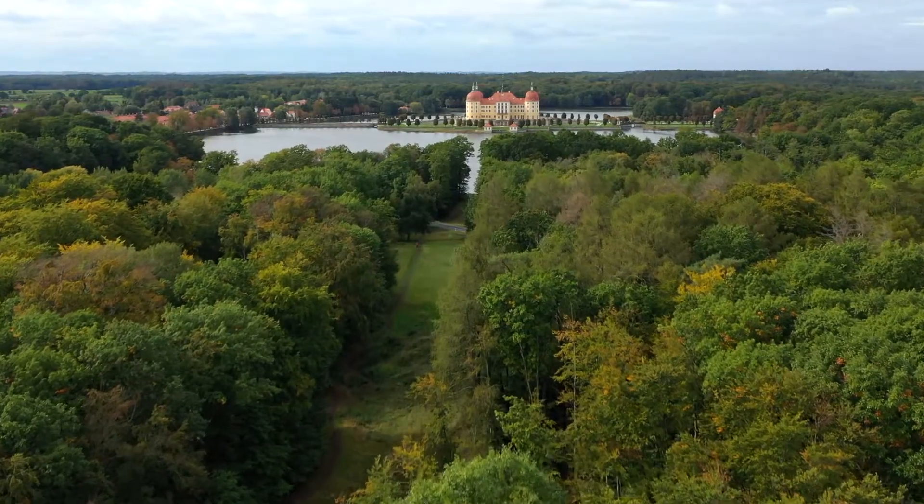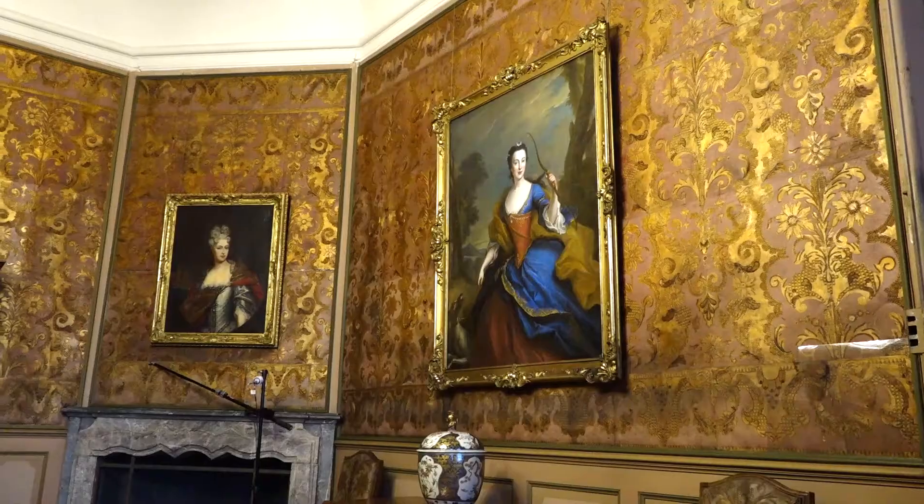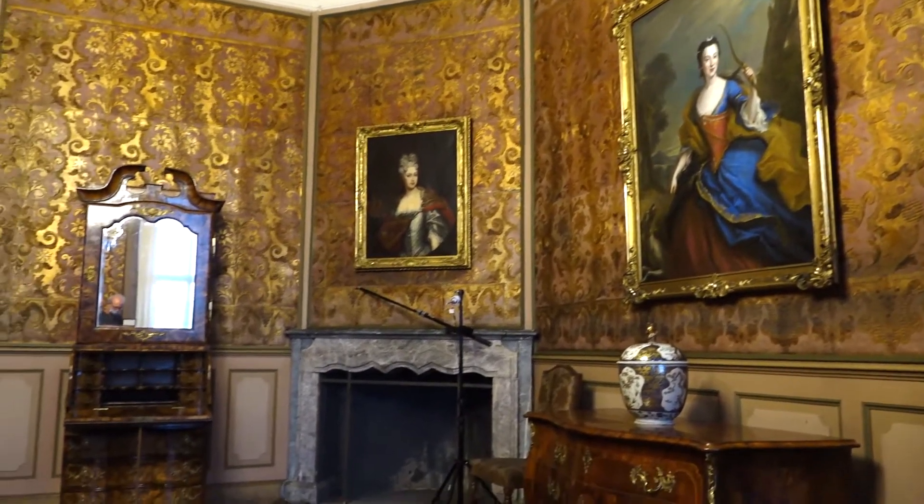The interior is famous for its leather wall coverings from the Baroque times. They have been preserved in 11 rooms, making this the biggest collection of its kind.